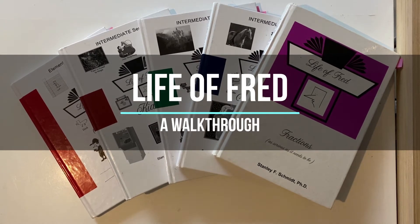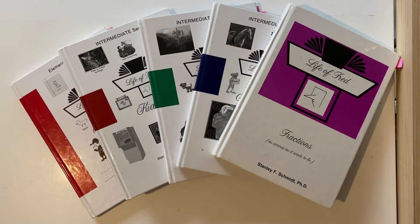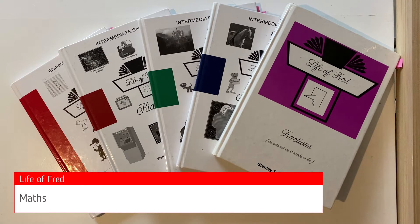Hi everyone, my name is Cindy and I'm an Australian homeschooler. Today I'll be walking you through Life of Fred. Life of Fred is a maths curriculum written for reluctant maths learners.